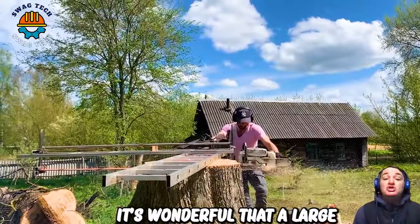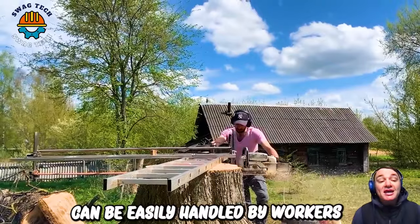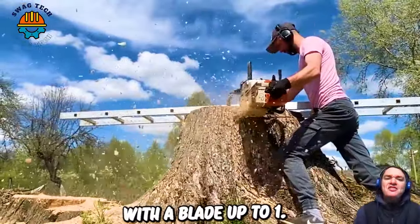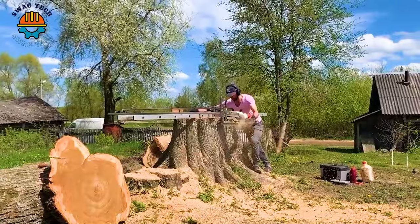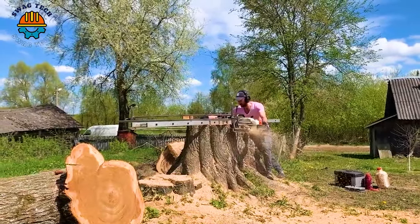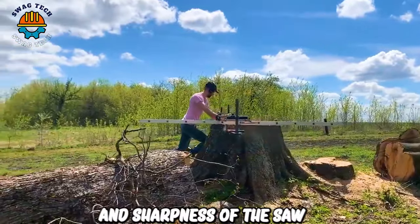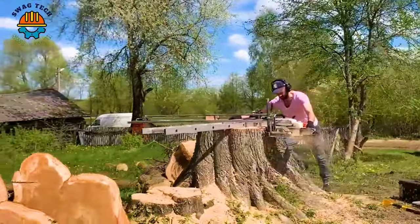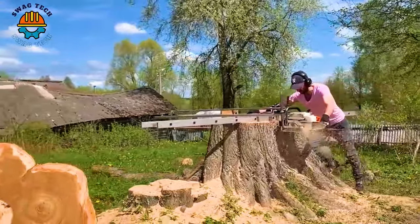It's wonderful that a large tree stump can be easily handled by workers with a chainsaw with a blade up to 1.5 meters long. Thanks to the power and sharpness of the saw, it quickly creates thin wood panels that are both smooth and reduce saw dust.